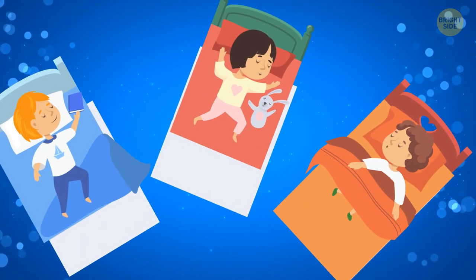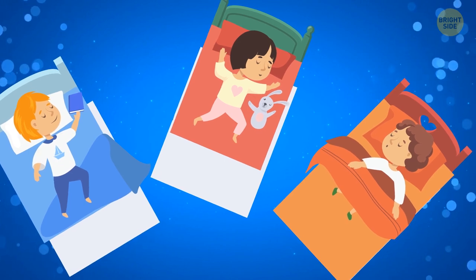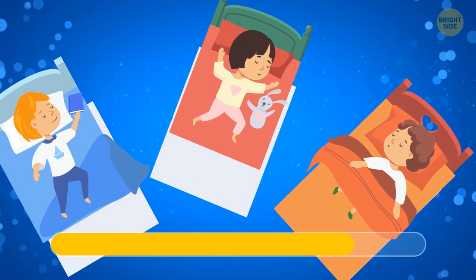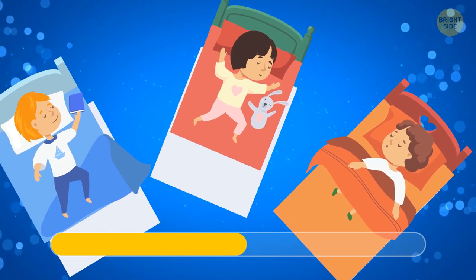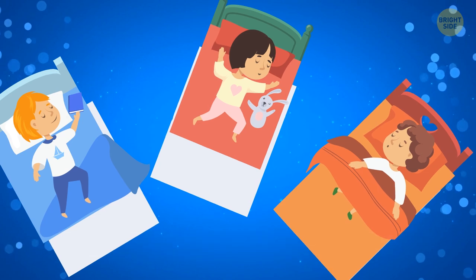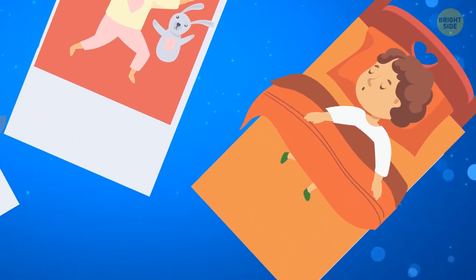One of the kids in the picture snuck out of the bedroom through the window at night and came back. Who was it? The one in the lower right corner still has their shoes on.